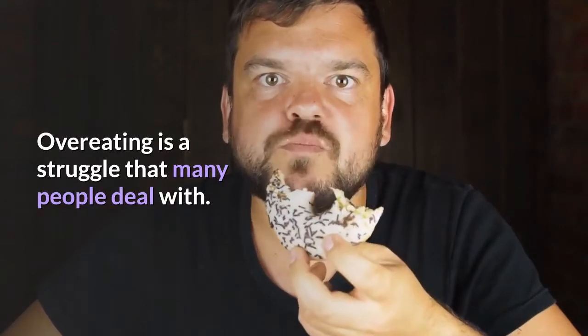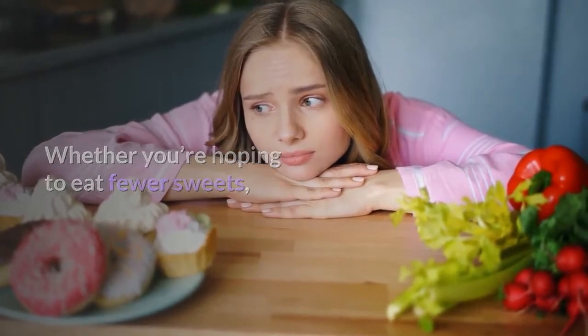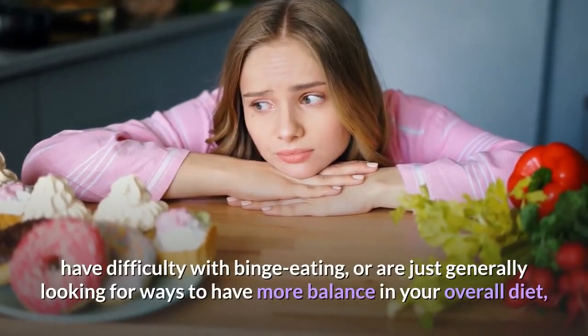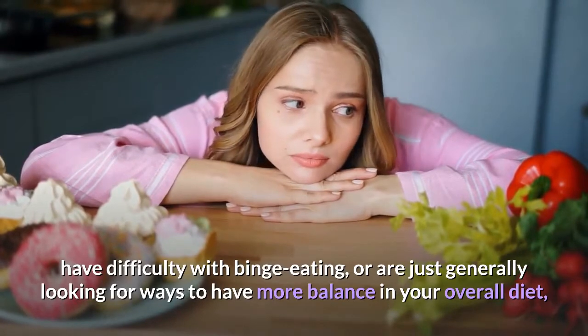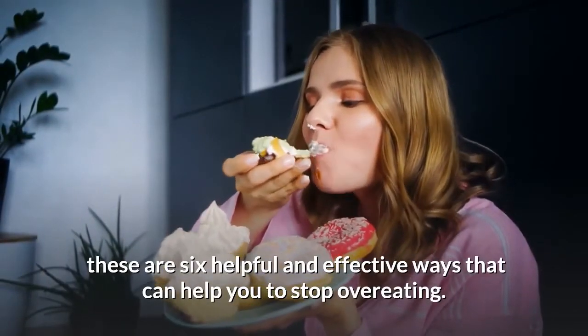Overeating is a struggle that many people deal with, whether you're hoping to eat fewer sweets, have difficulty with binge eating, or are just generally looking for ways to have more balance in your overall diet. Here are six helpful and effective ways that can help you stop overeating.